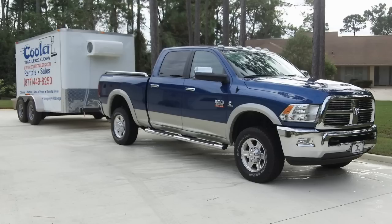If you're looking for small refrigerated trailers, you're at the right spot. Cooler Trailers has been manufacturing these for the past 14 years, and there's a reason why all the professionals choose Cooler Trailers for their small portable refrigerated trailers.